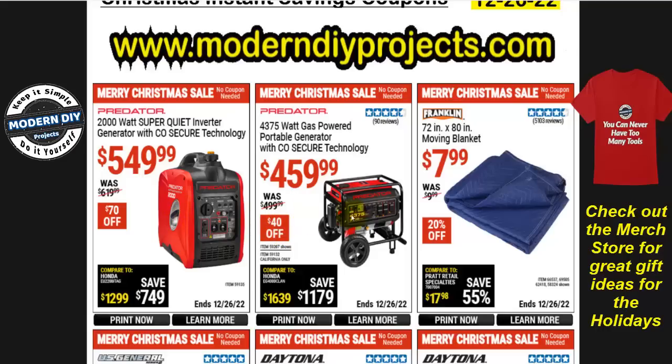You have a choice: small and compact or a much bigger generator — totally up to you. If you want a moving blanket, the 72-inch by 80-inch moving blanket is eight bucks. These are really good if you're packing stuff away or actually moving, to protect your stuff as you move it around.